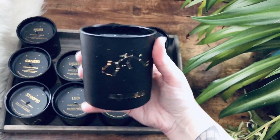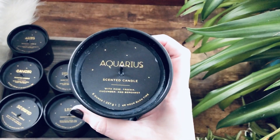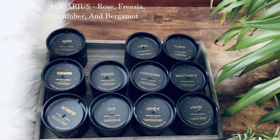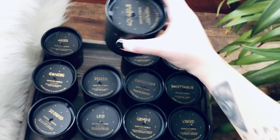Next is Aquarius — that's gorgeous. Aquarius' scents are rose, freesia, cucumber, and bergamot. This is more on the masculine side of scents.